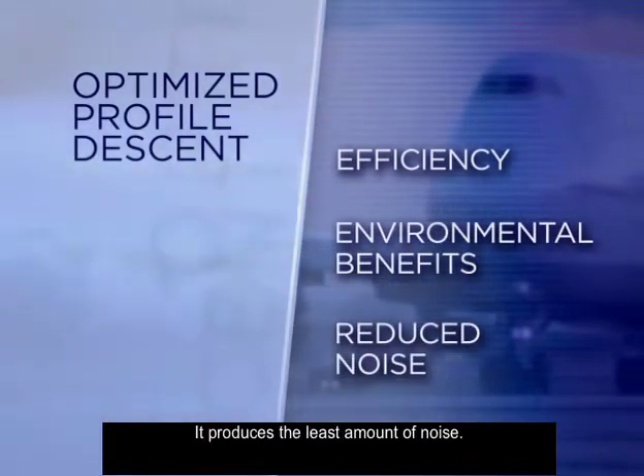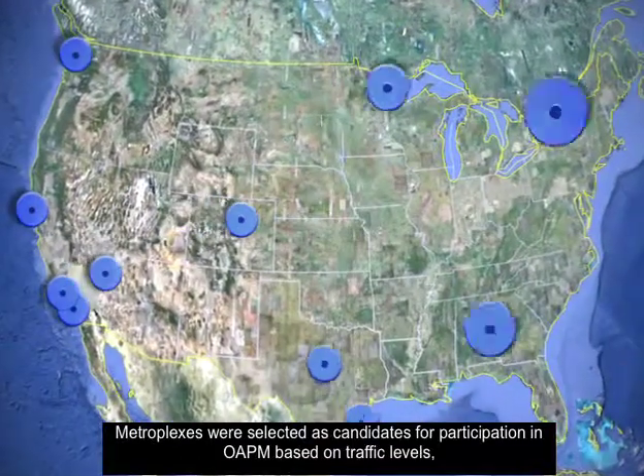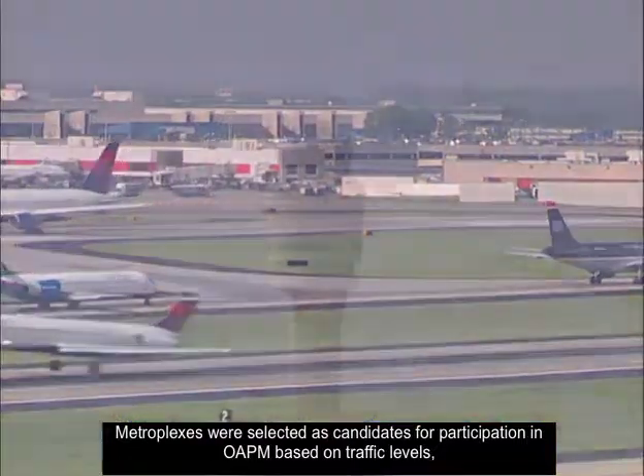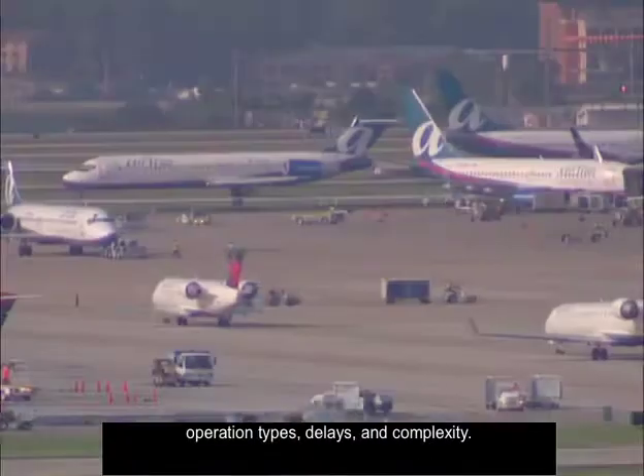Metroplexes were selected as candidates for participation in OWAPM based on traffic levels, operation types, delays, and complexity.